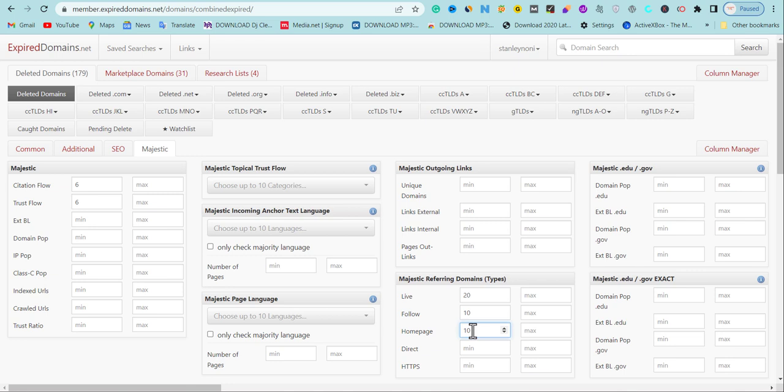For the homepage filter, set it so that 10 dofollow backlinks should be pointing to the homepage. Here's an important problem to solve: you can get an expired domain that has a Wikipedia backlink, but if that Wikipedia backlink is not pointing to the homepage of that expired domain, you're going to lose the backlink. If you create a new site with that domain and Google runs an update, Google is going to derank you because the value pointing to the website is no longer existing. So get expired domains where half of the links are pointing to the homepage — that's when it's guaranteed.